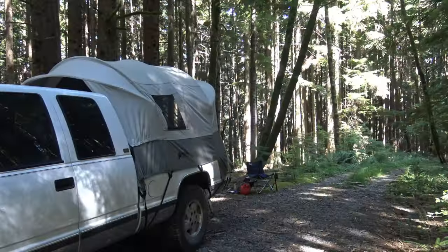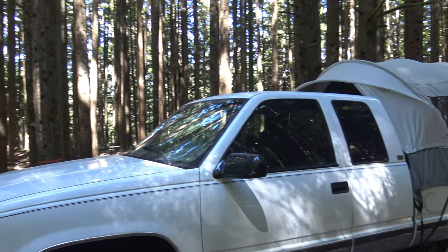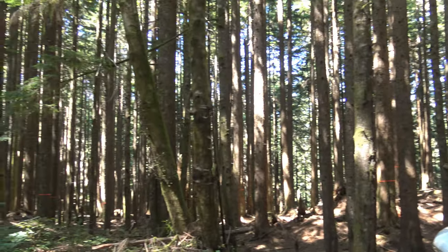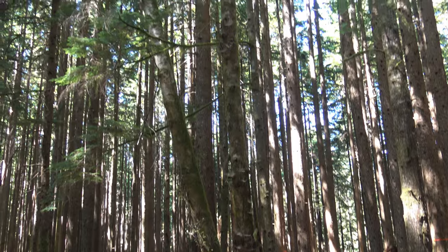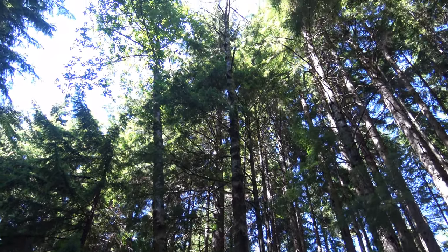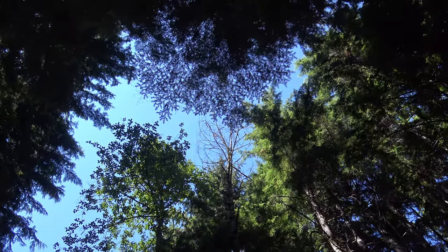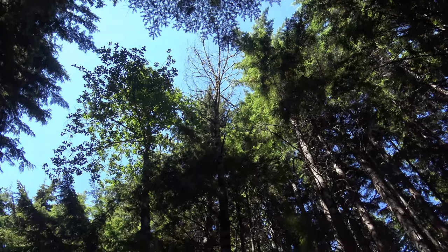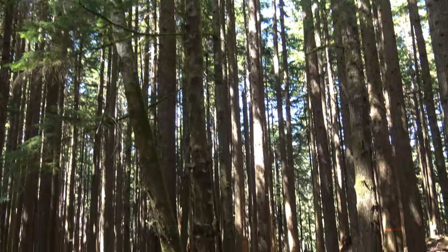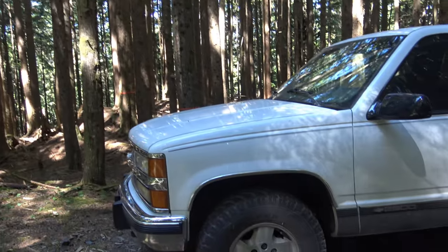I moved our campsite and trucked back several feet after noticing a tree that seemed to be moving more than others — it just caught my eye. And if you move up to look at it, it's dead. Judging from how it's tipped and where it would fall, we moved the truck back.